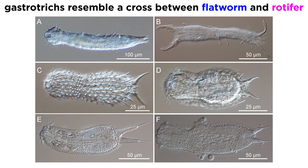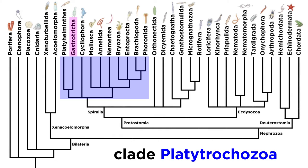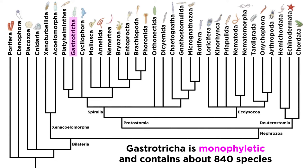Since gastrotricha somewhat resemble a cross between a flatworm and a rotifer, the latter of which we will discuss later in the series, their classification has been in flux for some time. At various points since their discovery, they have been classified with the deuterostomes, the rotifers, the nematodes, and the flatworms. The most recent analyses place them within the clade Gnathifera, under Platytrochozoa, making them the sister clade of the flatworms. However, it must be made clear that even this most recent classification is disputed by some studies and could very well change as research continues. Regardless, the phylum Gastrotricha itself is considered to be monophyletic and consists of about 840 described species as of the recording of this tutorial. So let's move forward and investigate other phyla.